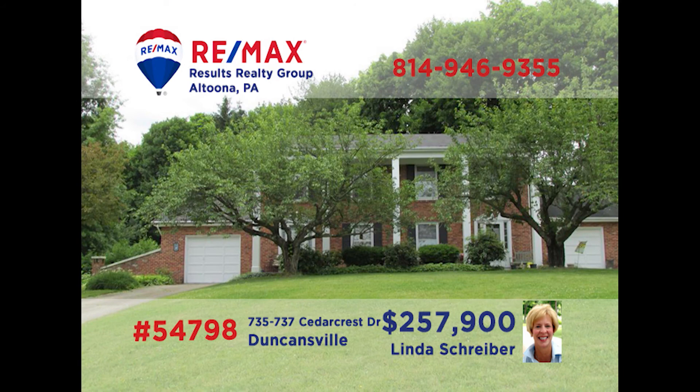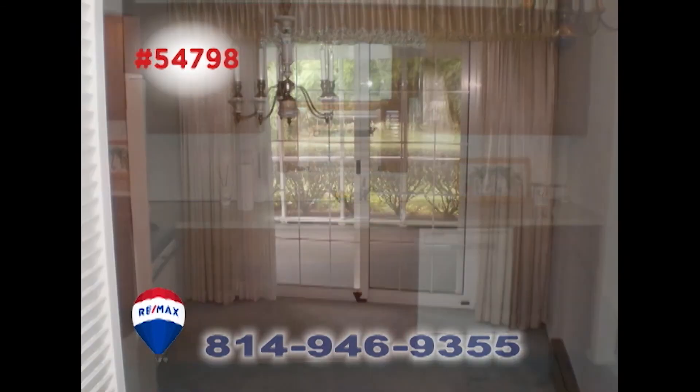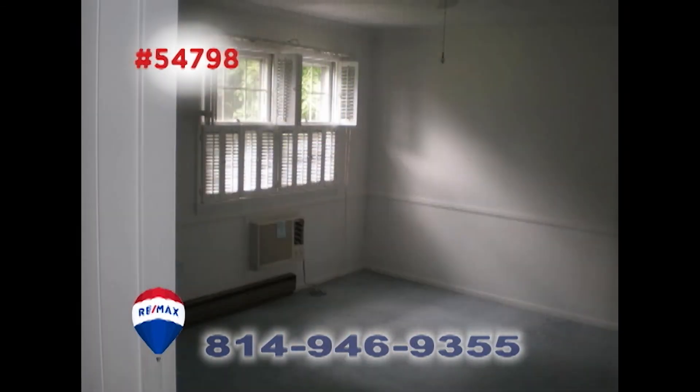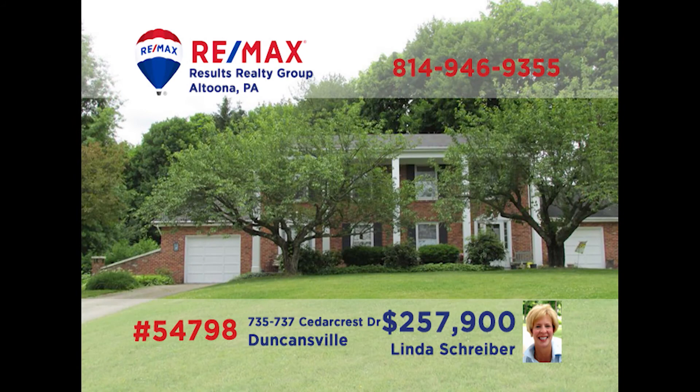RE-MAX Hall of Fame Realtor Linda Schreiber is ready to help you build your local real estate portfolio with this Duncansville duplex. These mirror-image units contain a living room, kitchen with appliances, and a formal dining room. There are three bedrooms as well as one and a half bathrooms. Other features include a private backyard and a screened-in porch. This is your opportunity to own some great income-producing units — get all the details from Linda right away.